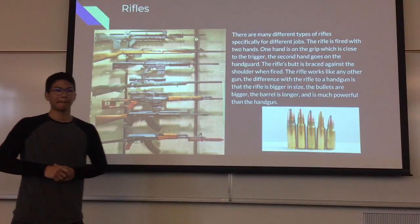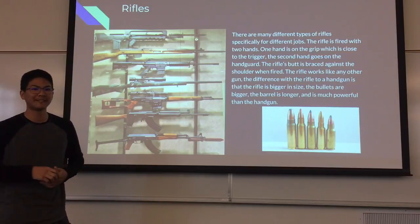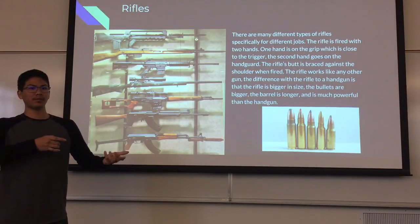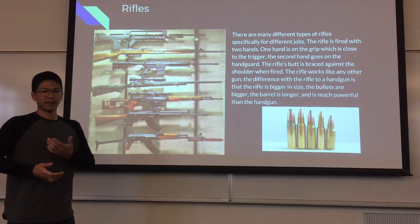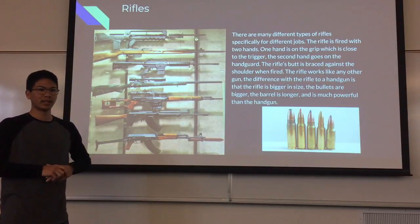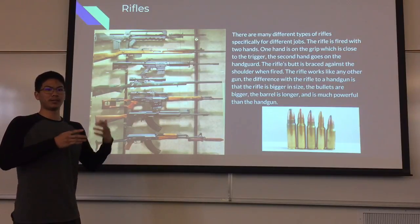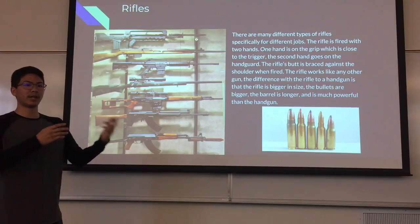Lastly, rifles. There are many different types of rifles, specifically for different types of jobs. The rifle is fired with two hands — one hand on the grip, which is close to the trigger, and the second hand goes on the handguard. The rifle's butt is braced against the shoulder when fired. The difference with a rifle compared to a handgun is that the rifle is bigger in size, the bullets are bigger, the barrel is longer, and it is much more powerful than a handgun.